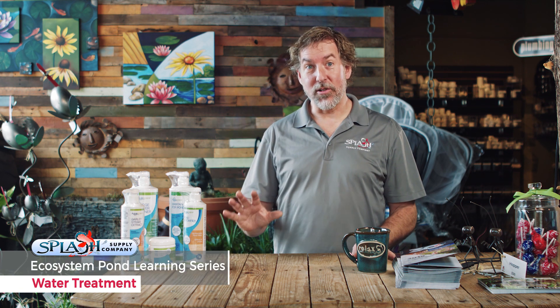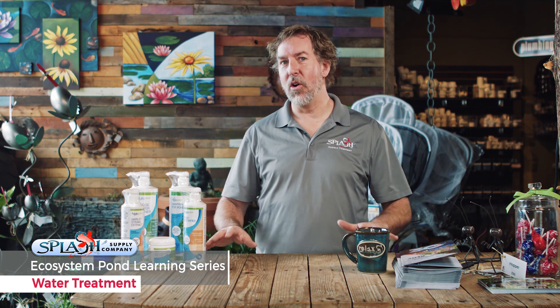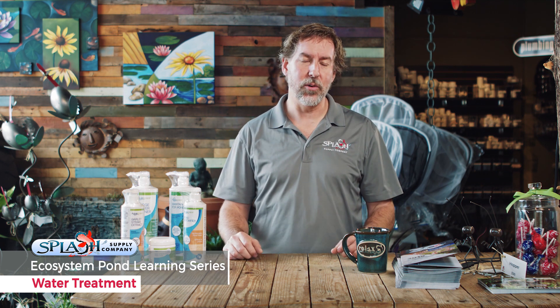Hi, welcome to Splash. I'm Mark, the pond guy. Today I wanted to talk about my top five favorite water treatments. If you own a Splash ecosystem pond, you know they're very low maintenance — there's not a lot of things to do — but there are a few essentials that are important to have as a pond owner.